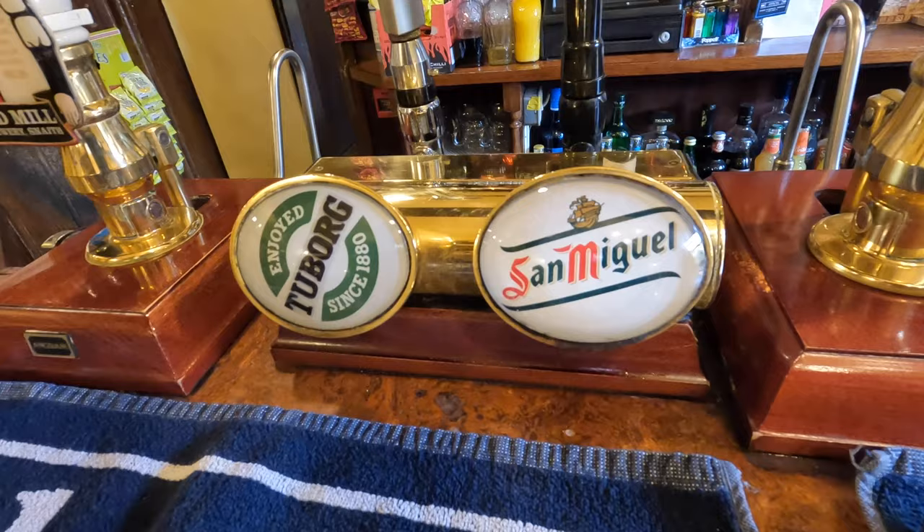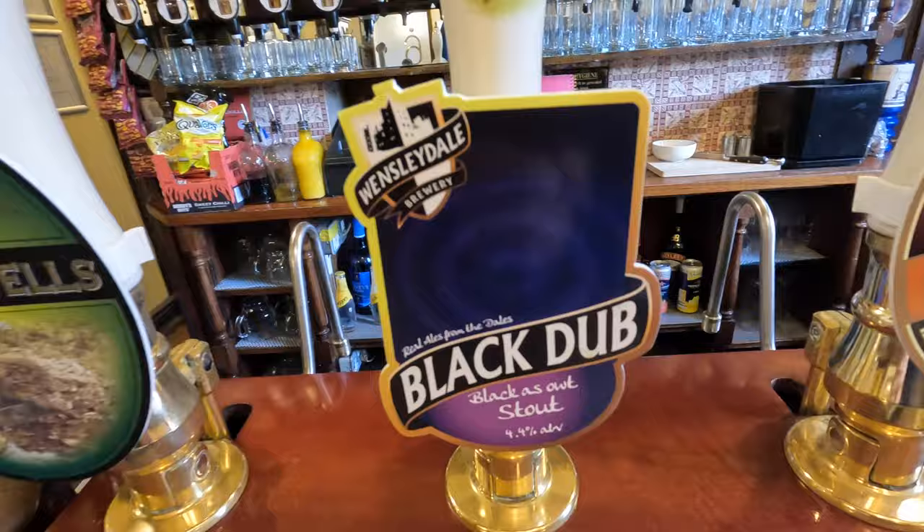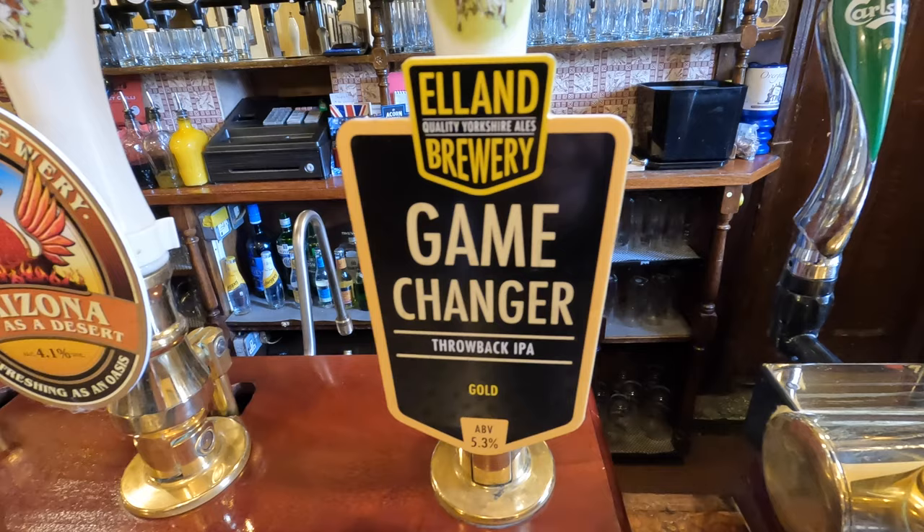The bar is all set up. We've got Strongbow, Guinness, Carlsberg, San Miguel, and Tuborg on draft. We've got the Old Mill Traditional Bitter, and then these pumps are our rotating guests: one pale session strength, one dark porter or stout, one mid-strength between four and five percent, and one stronger one. One thing I've just noticed — this Wensleydale Black Dub: you can see the angle of the barrel, it's getting quite low. Next on is the Elland Brewery 1872 Porter, so we need to get that tapped and ready.